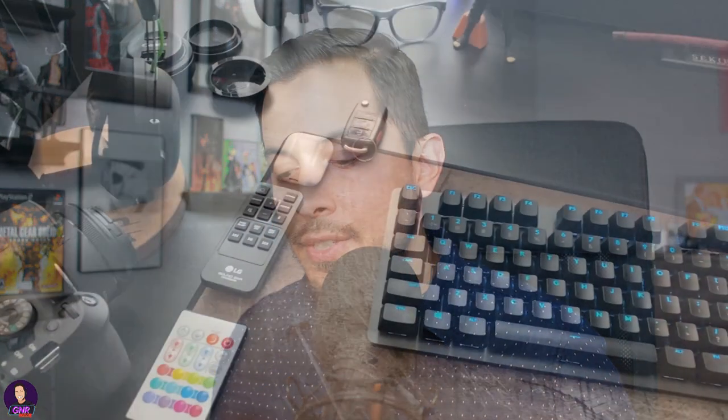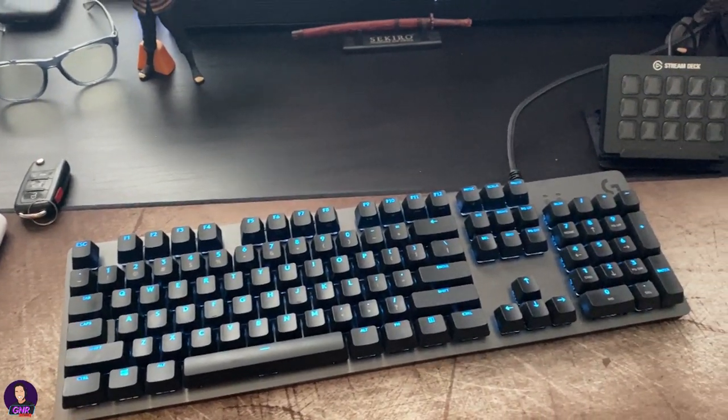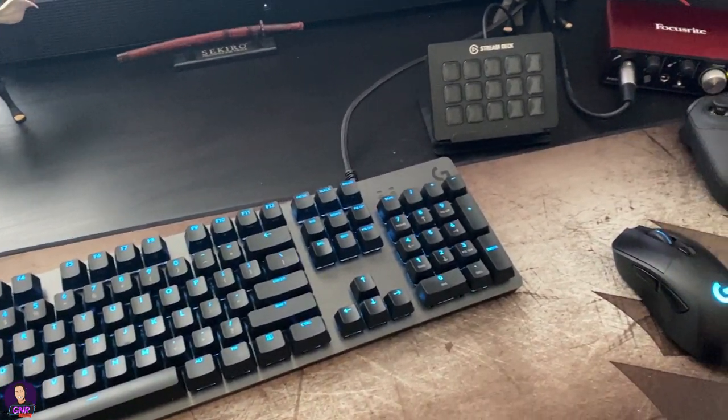I also own the G513 mechanical keyboard from Logitech — just a standard mechanical keyboard. It's a nice sleek-looking keyboard that matches the light setup of the mouse; you can sync everything with the Logitech software. It's very responsive, nice and clicky but not too clicky, and it is very comfortable to use. I love it.